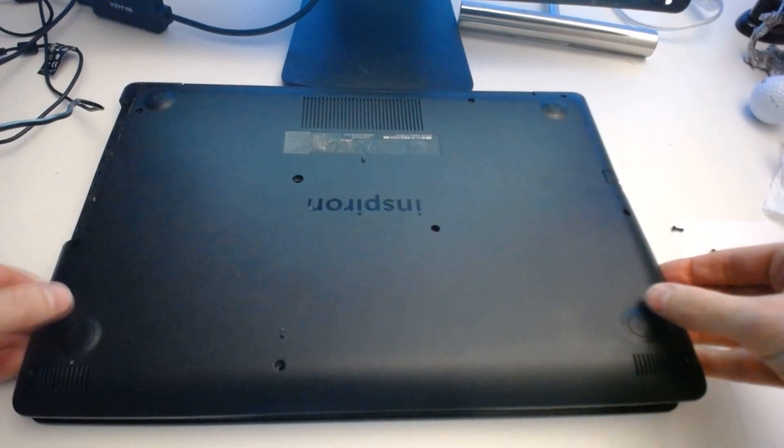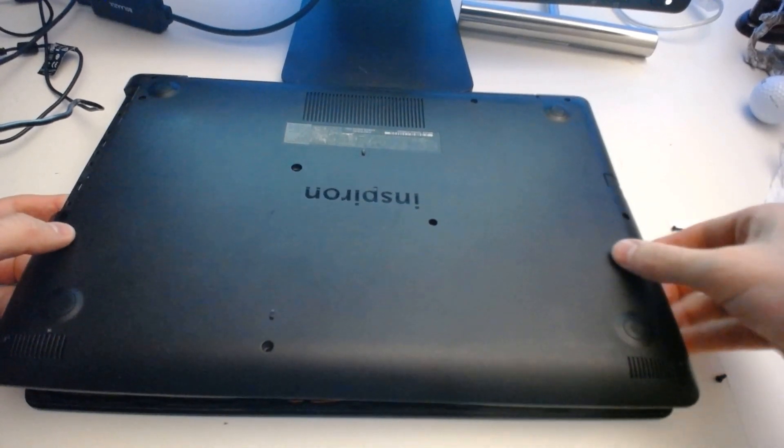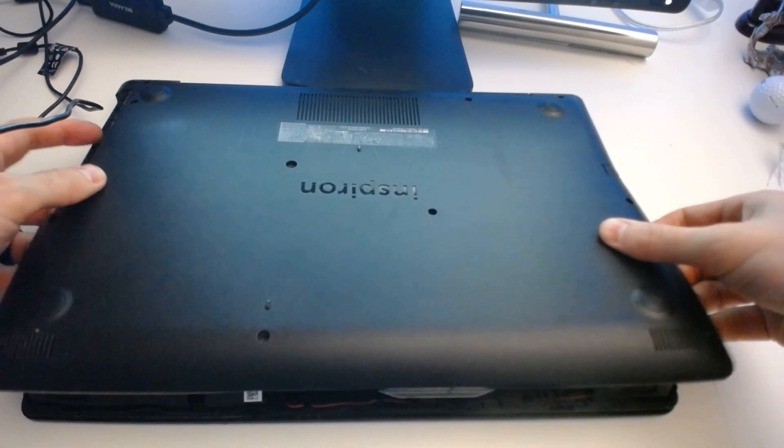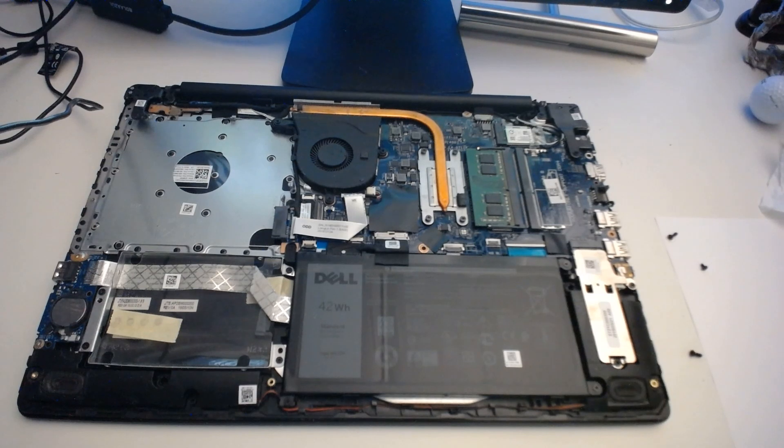Once you get it started, you may have to flip your laptop right side up, but once you get it started it will slowly just pry off. Also, I should mention that static electricity can fry your motherboard. I advise that you make sure there's no static on you and that you're grounded. There are also straps you can get to help ground you — I'll link to one down below. For a minor procedure like this, I don't usually use one, so I'm going to proceed without one.